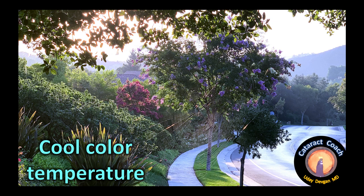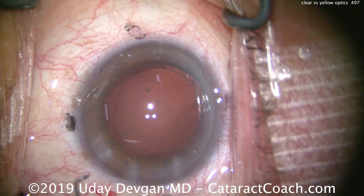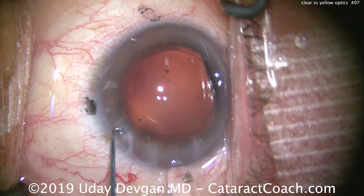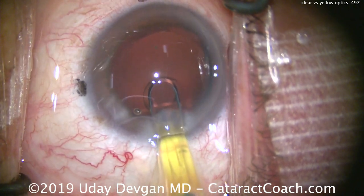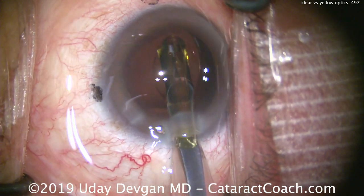Manufacturers produce lenses both with just a UV blocker and no light filtering, as well as lenses that provide light filtering. With the clear lens, you have a cool color temperature, so things have a slightly bluish tint. Now here's a lens from the same manufacturer, and this lens has a little bit of a yellow tint — you can see that yellowness as the lens goes in the eye.